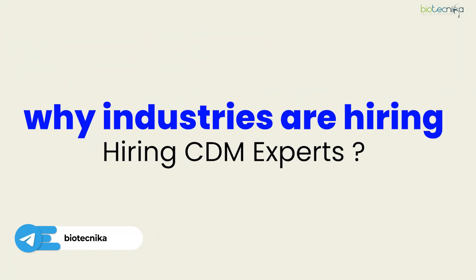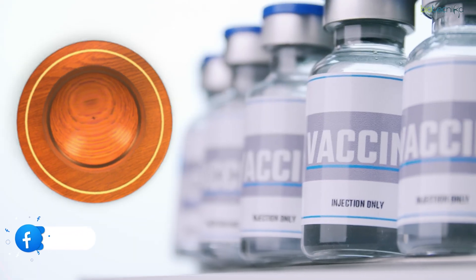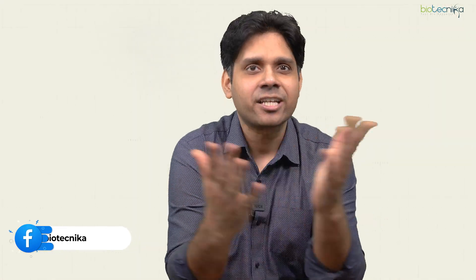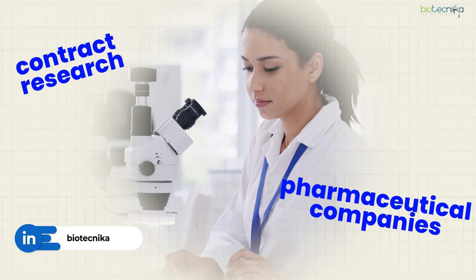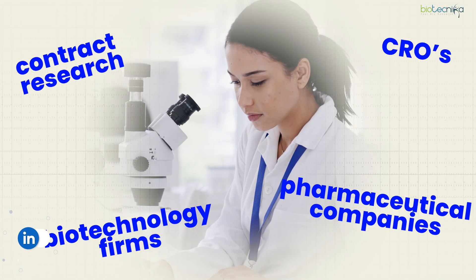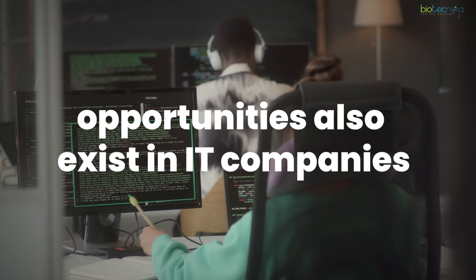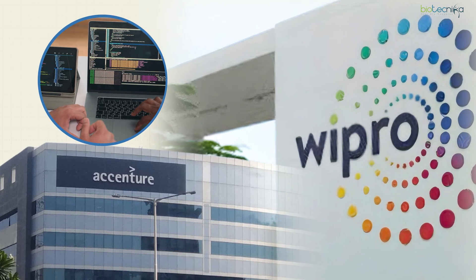Industries are hiring CDM experts because they want FDA approvals — otherwise billions of dollars of money will go to waste. CDM experts are in demand in pharmaceutical companies, contract research organizations (CROs), biotechnology firms, and regulatory bodies. Opportunities also exist in IT companies such as Accenture and Wipro, which specialize in healthcare software, where you can get jobs as a clinical data programmer or clinical data manager.